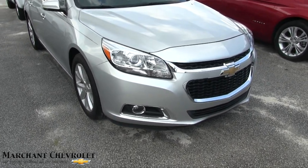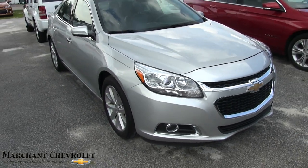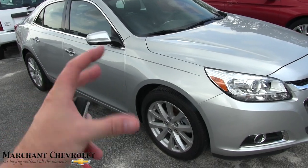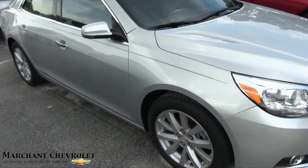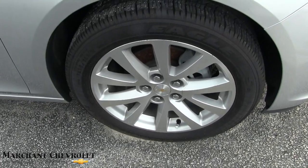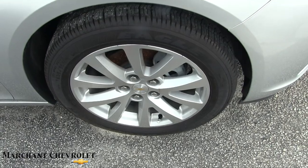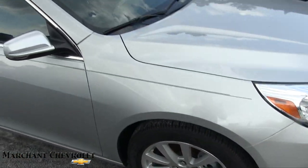Front end is looking good on the Malibu. I'm liking that color — it's silver, kind of a different tone. It's not your traditional bright silver. Anyways, alloy wheels look good. Eagle tires — you've got 18-inch wheels on here which really stand out nicely with a practically brand new set of tires.